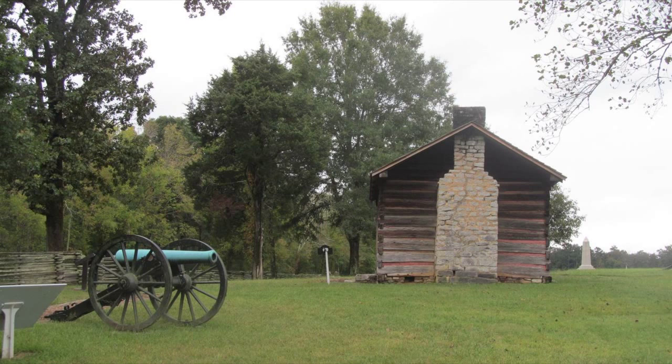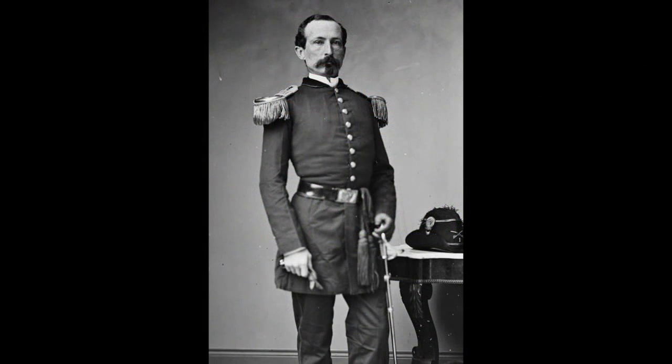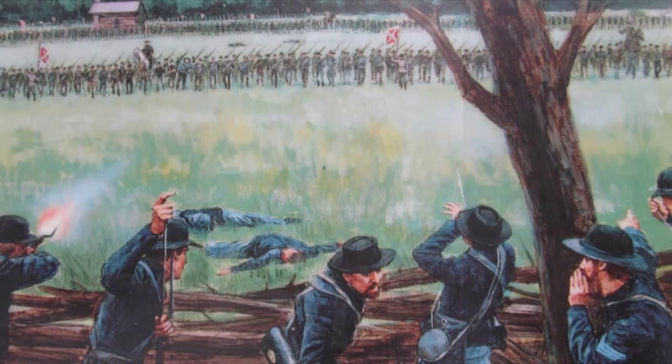Confederate Breakthrough. A sledgehammer-like Confederate attack smashed the Union line. The decisive event of the Battle of Chickamauga occurred here on September 20, the second day of the battle. At 11:10 a.m., just after the last of General Wood's Union division had pulled out of the line behind you, and before other Federal units could move north to fill the gap, the Confederate Army struck.